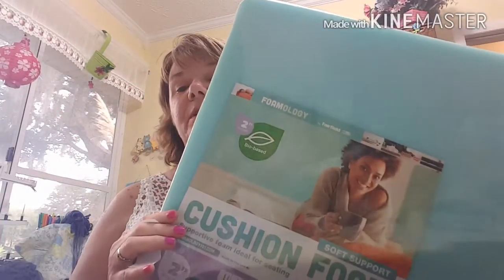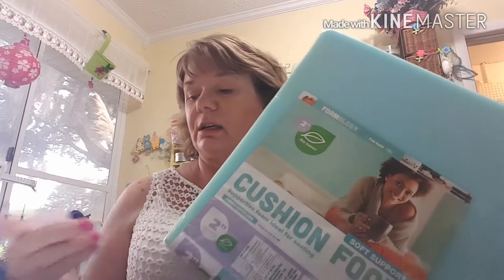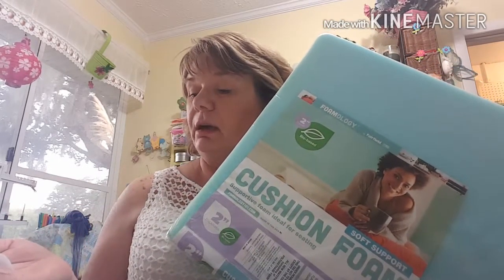Then I got this piece of foam, which is going to go on the chair I'm going to reupholster. The chair is smaller than this so I'll have to cut it down. It's 18 by 18 and two inches thick. It was $11.99 and I ended up paying $6.11 — they were 40% off.